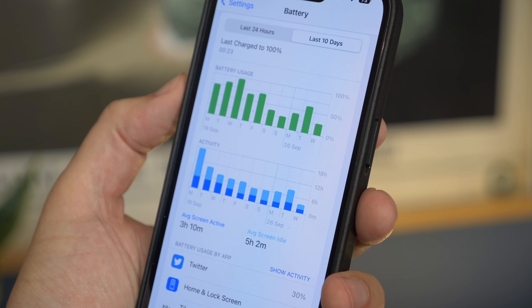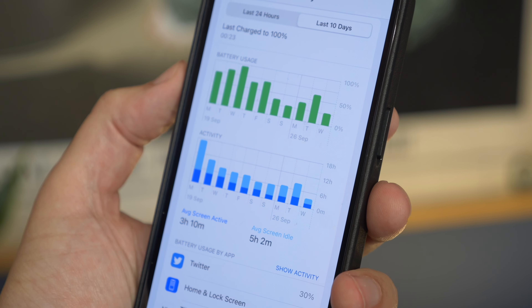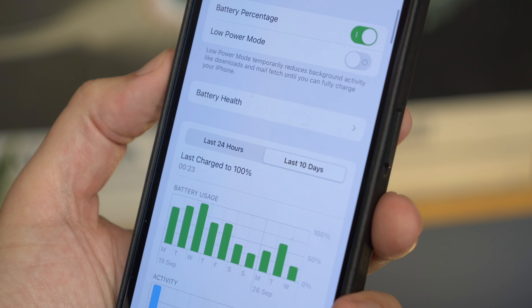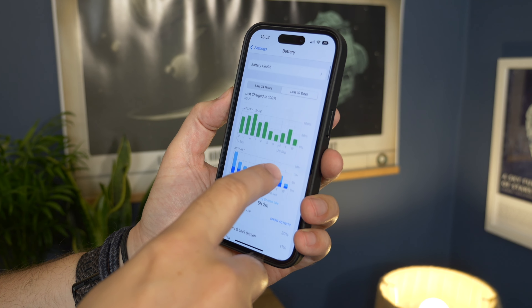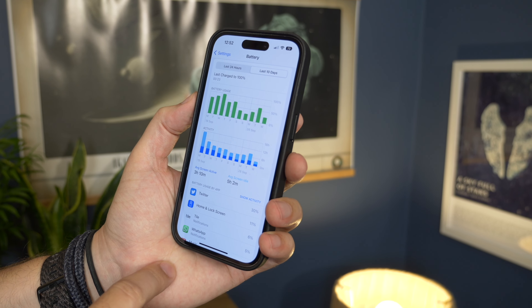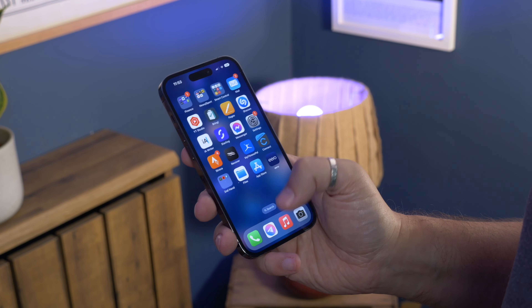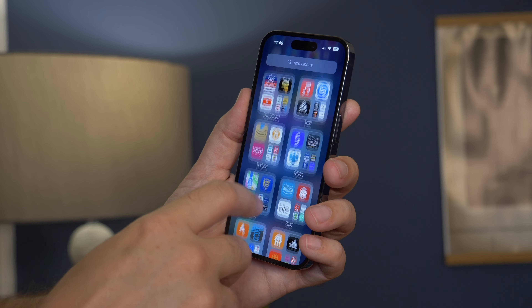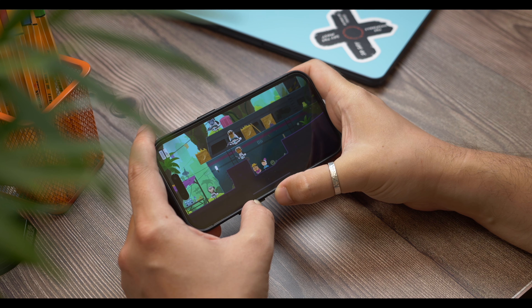It is worth noting a couple of things. Obviously as someone who reviews a lot of Android phones I don't exclusively use my iPhone, but it is the one constant phone I've had with me nearly all of the time. There's also the fact that I'm not a particularly heavy user — about two or three hours of screen time a day on lightweight tasks like social media, web browsing and reading, with a few casual games here and there. So if you use your phone a lot more than me and end up charging it more frequently, you might find you've lost more than that one percent of battery capacity after a year.